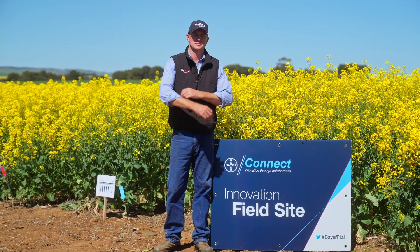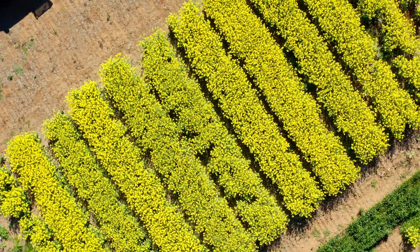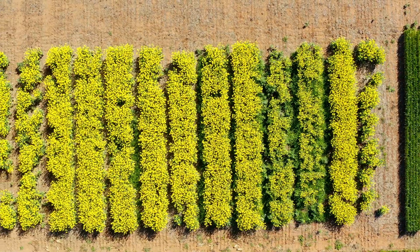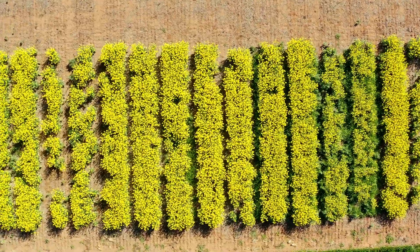Results from these trials are also indicating that the increased vigour from the hybrid varieties, including those with the TruFlex and Roundup Ready traits, provide the potential for improved yields and crop vigour over that of conventional varieties.